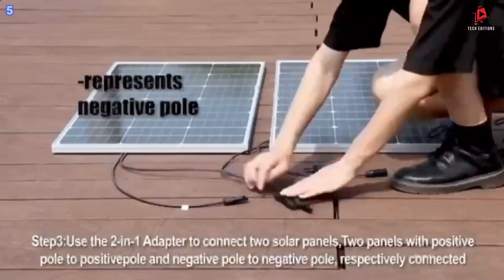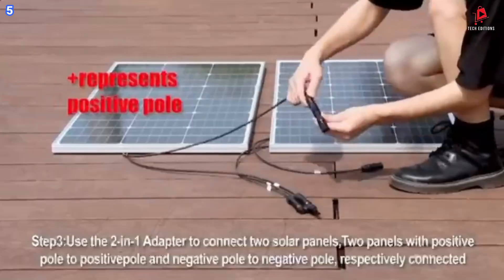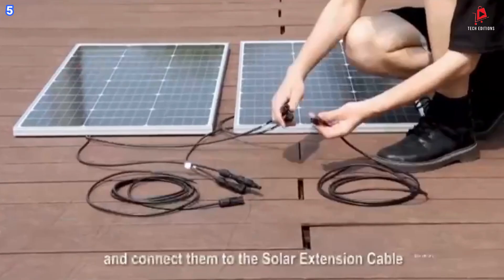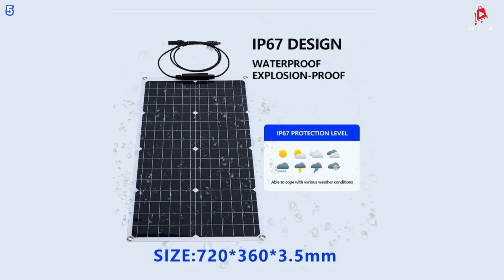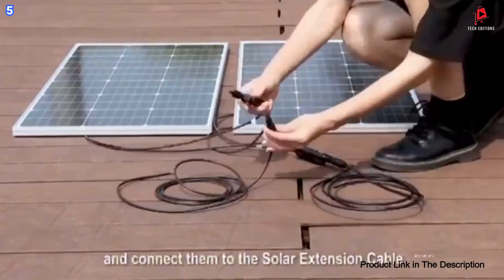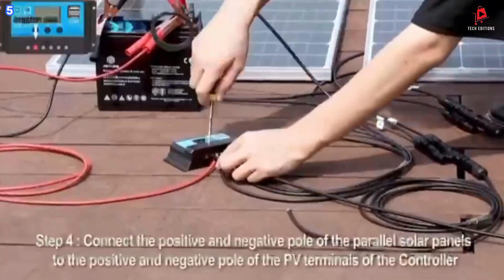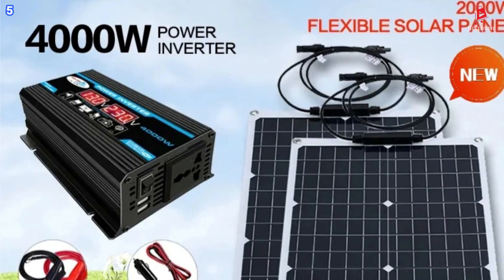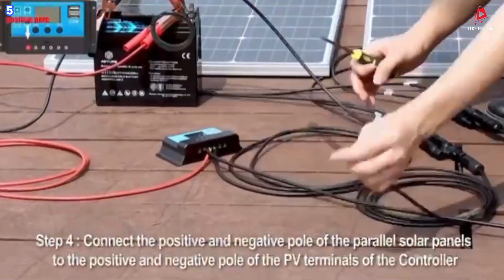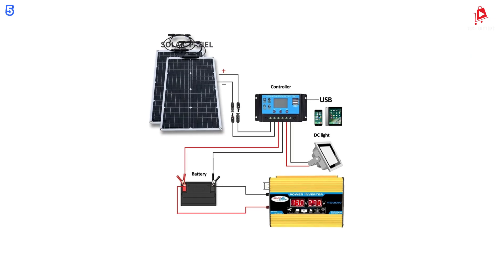Let us break down how this solar energy system works. It includes four essential components. One: a solar panel, which collects solar energy to charge the battery. Two: an inverter, which converts the 12-volt direct current power from the battery into either 220-volt or 110-volt alternating current power. Three: a solar controller, which controls the battery charging and discharging to ensure optimal performance. Four: a battery, where the energy is stored, provided by the customer. This system is ideal for charging mobile phones, MP3 players, tablets, and other devices that require USB charging.